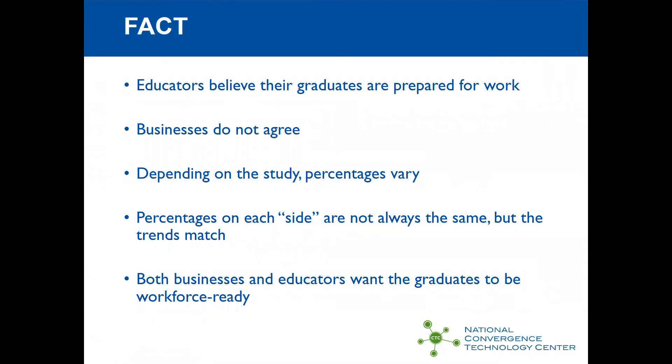Here are a couple of facts. Educators think our graduates are really very well prepared for work and sometimes they are. However, in general, businesses don't agree. The percentages do vary, but they don't match. We may think that 96% of us think we're preparing students well and maybe only 11% of businesses agree. But one thing we can agree on is that both businesses and educators want the graduates to be workforce ready.